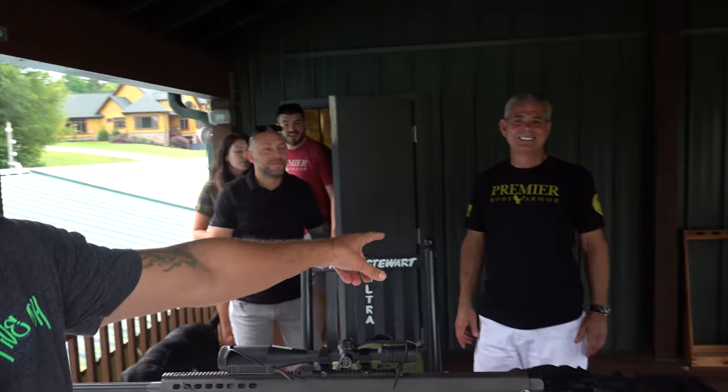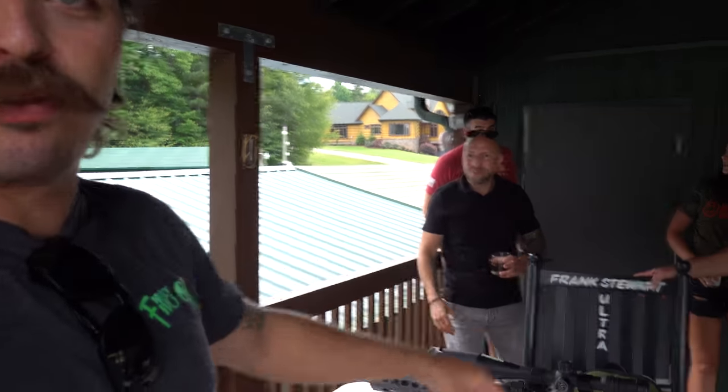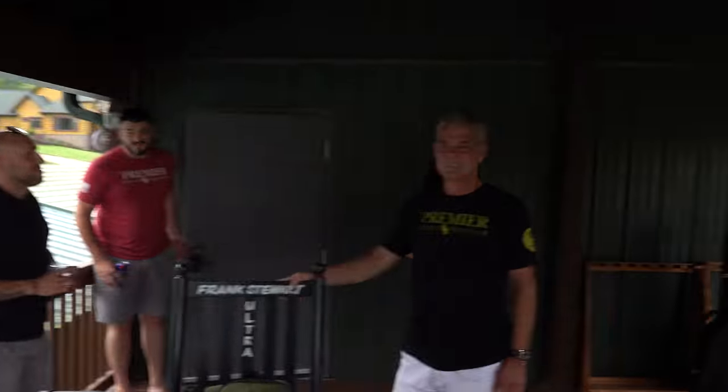Hi guys, Tonehut here. I'm with Frank of Premier Body Armor — hey guys — and Steve too. With Point Blank Range and Matthews. And there's the wine operator back there. Frank invited us out to hang out, shoot some guns, and check out his property.